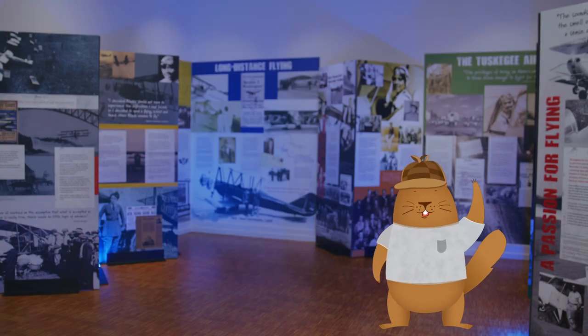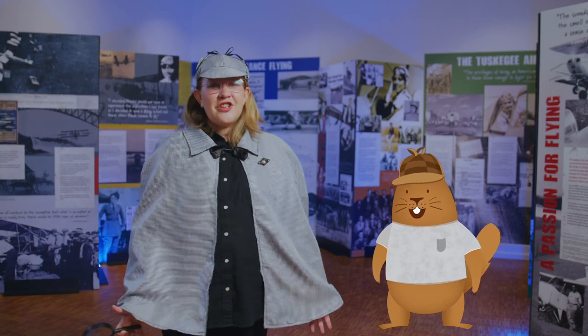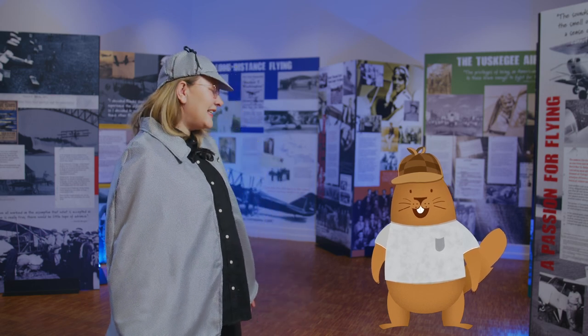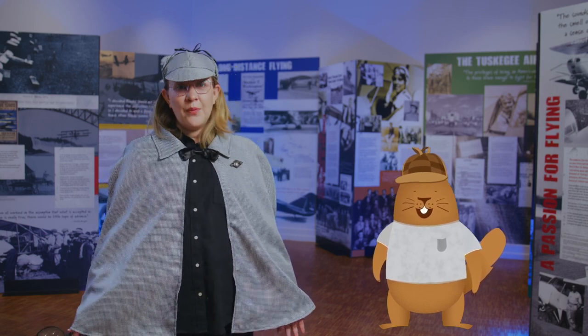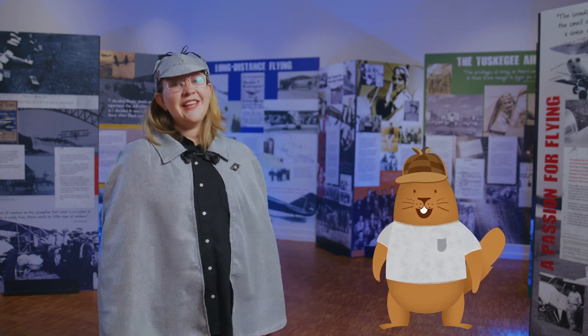Welcome to the Colorado Springs Pioneer's Museum, a treasure trove of history. The museum shares and protects the history of your city. Since 1896, we've collected objects, books, photographs, and more from members of the community, just like you and your families.